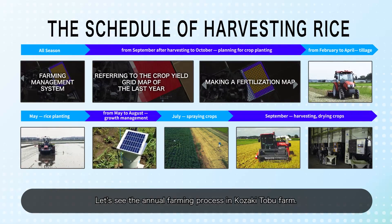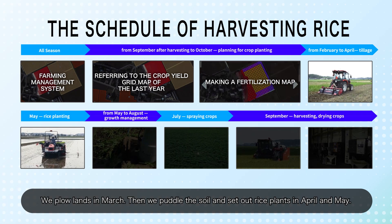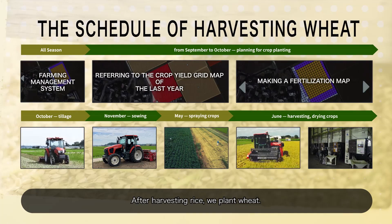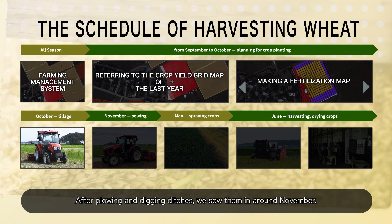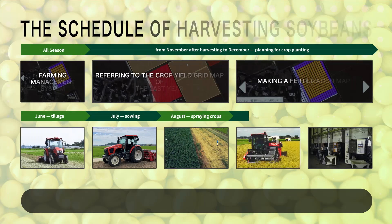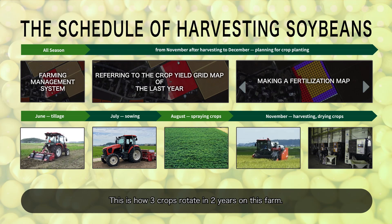Let's see the annual farming process in Kozaki Tobu Farm. We plow lands in March. Then we puddle the soil and set out rice plants in April and May. Rice can be harvested in August and September. After harvesting rice, we plant wheat. After plowing and digging ditches, we sow them in around November. During winter, trampling is done and then in June, we harvest them. Soybeans are sown in July and harvested at the end of November. This is how three crops rotate in two years on this farm.